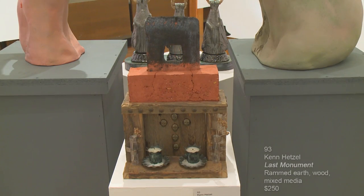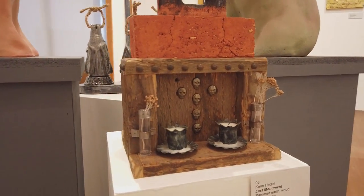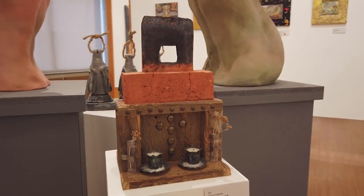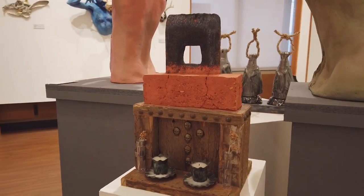This next piece is another piece by Ken Hetzel called Last Monument. It's rammed earth, wood, mixed media. The rammed earth is the brick that he painted. It's a candle holder and the skulls create a cross inset underneath the terracotta brick.